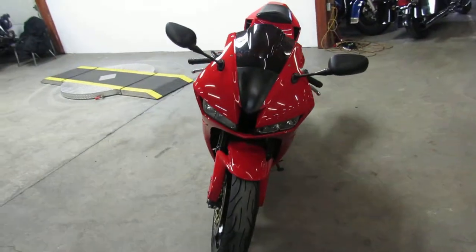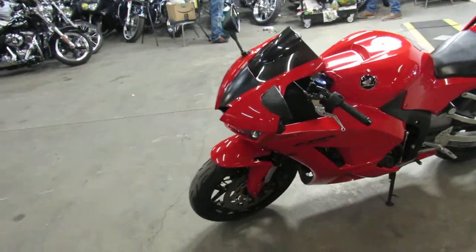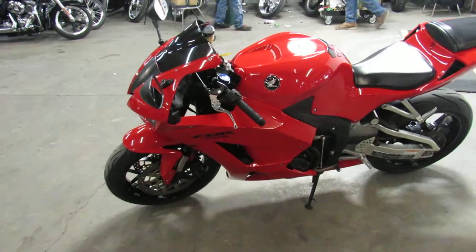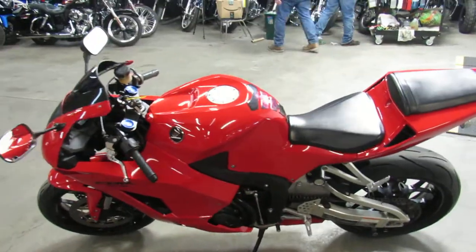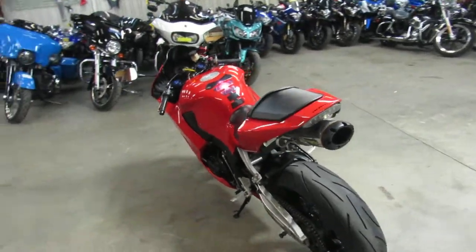This thing is loaded up. It's got the tinted windscreen, flush mount front turn signals, fender eliminator kit, rear spindles. I do see a Two Brothers exhaust — and those things sound great. It's the stainless steel edition. It's a good-looking bike.